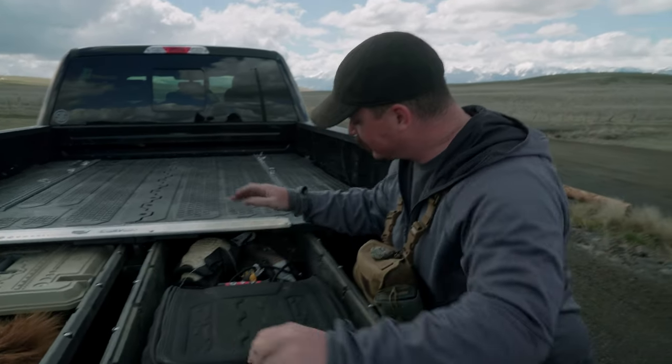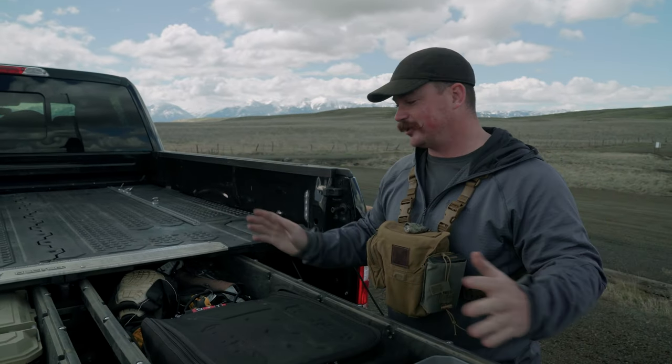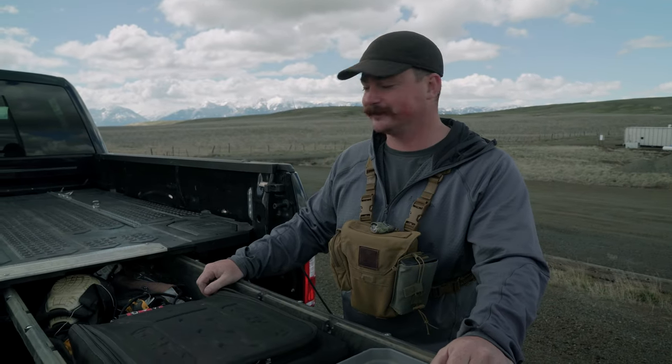I've also got an impact driver, some knee pads, some elk calls. If I need to fix my truck or somebody else's, or if I need to go hunting or fishing, I've got all my stuff right here to be able to do it. And that's what I keep in my decked drawer system.